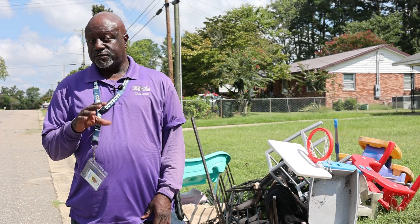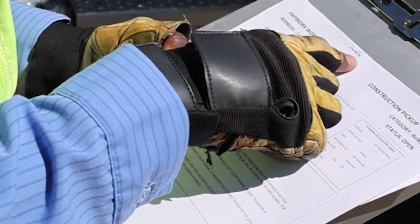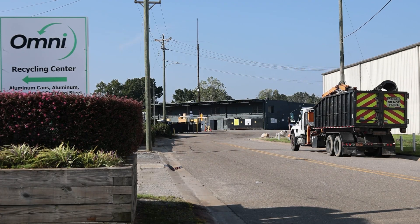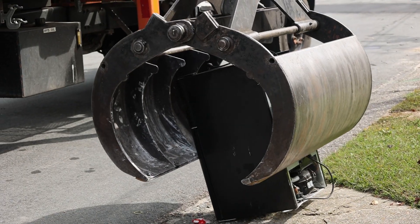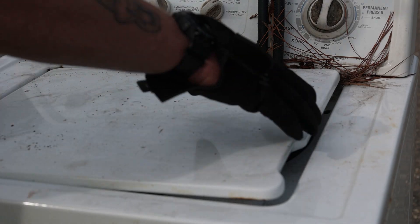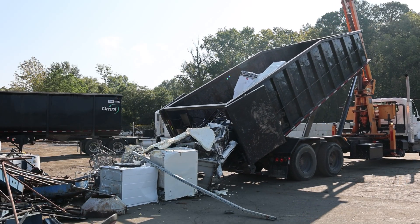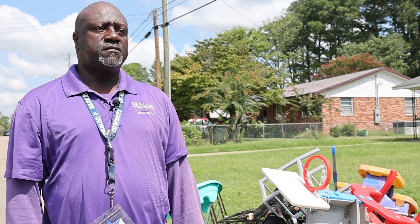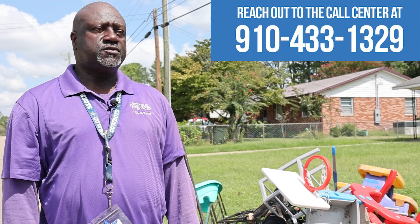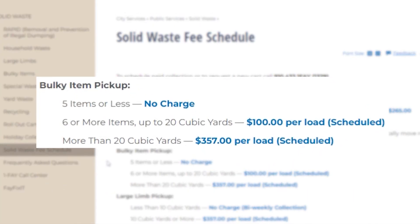Darren Bailey, supervisor of bulky items, says some items will need to be scheduled for collection. We only collect metal items on Wednesdays. The items that are considered metal are refrigerators, stoves, washers, dryers, bicycles, and lawnmowers. If you'd like to have more than five items collected or homeowner-generated construction debris removed, reach out to our call center to pay and schedule collection. The fees can be found on our website.